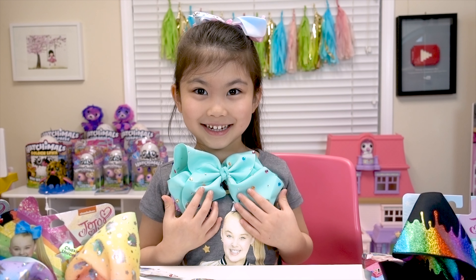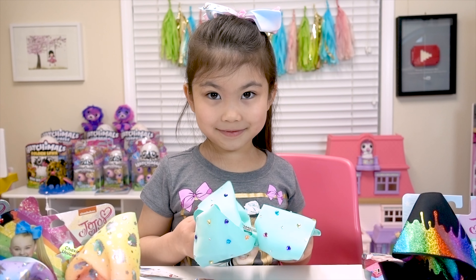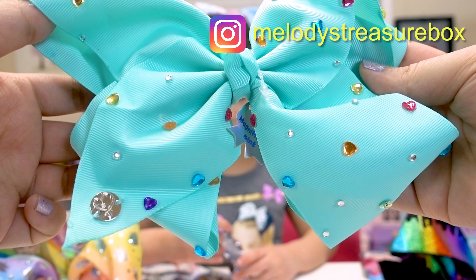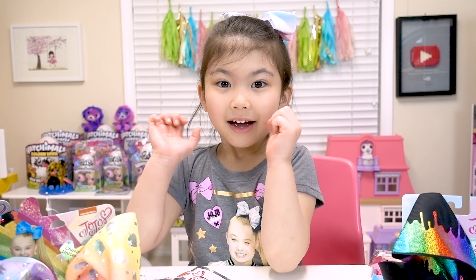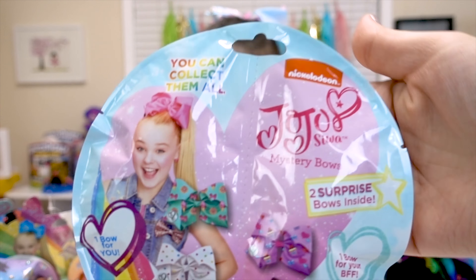So you know what that means, guys? I think we're going to give one of these away since we got duplicates in a future giveaway! So please stay tuned for that on YouTube and Instagram at Melody's Treasure Box! But Melody, that's not all! We have these mystery bows!